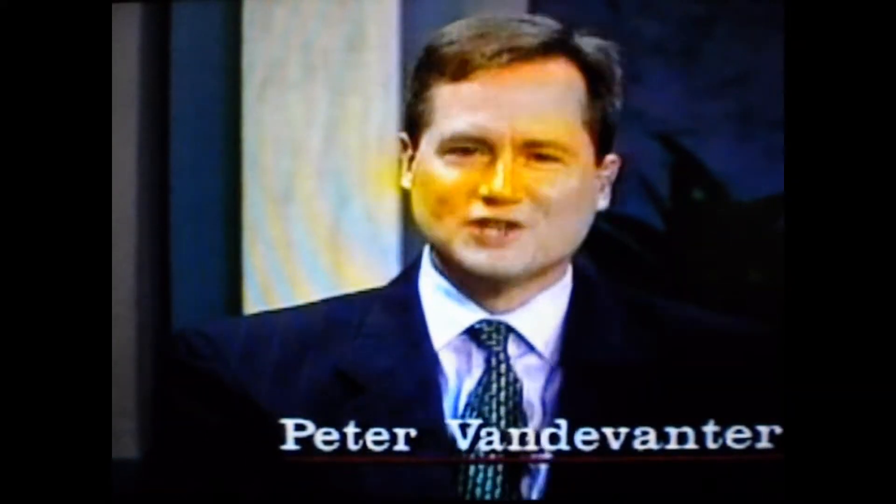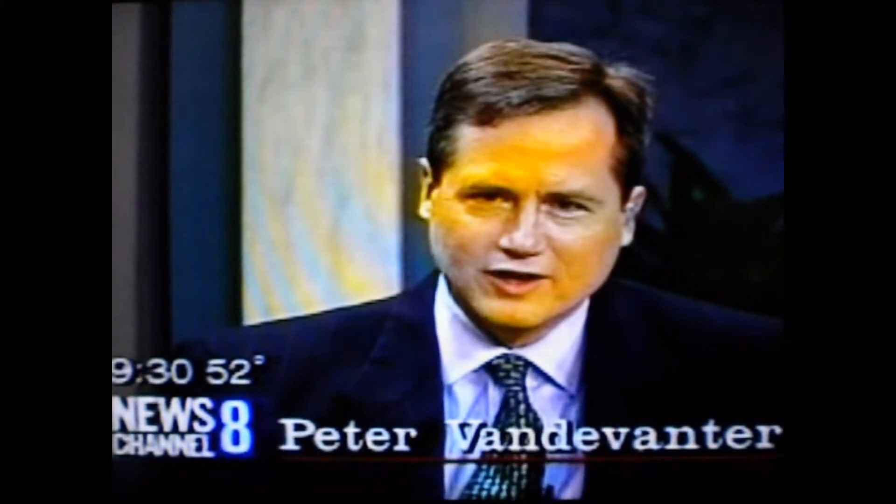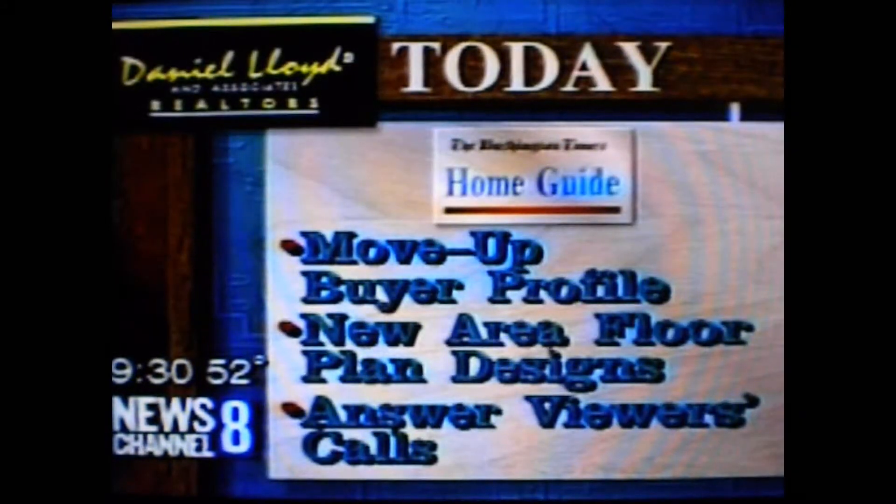Welcome to the Washington Times I'm God Show. I'm your host, Peter Van Dever, editor of the Friday Home Guide. Today we'll talk about the new homes market and some of the new designs out there. We're going to focus on the move-up buyer. The Home Guide this week features the floor plans of some new designs being built in the area, and we're also going to take a viewer's call.